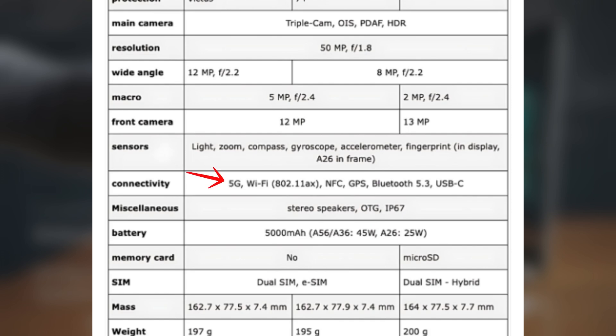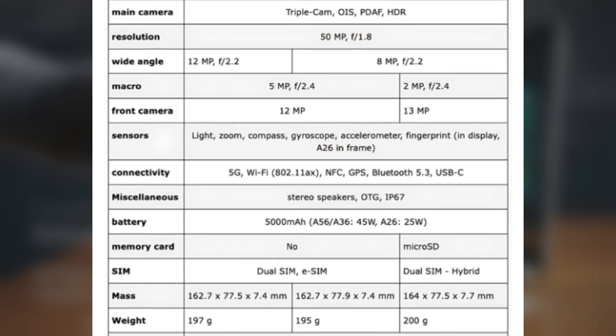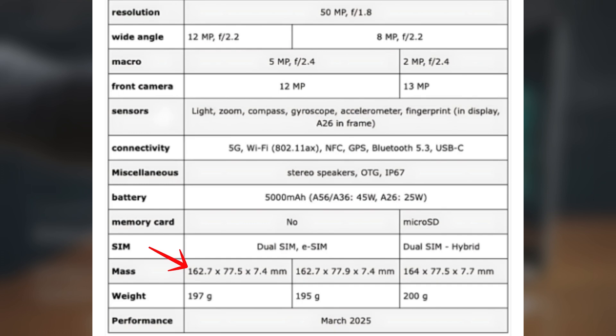Other features include 5G, Wi-Fi 6, Bluetooth 5.3, GPS, NFC, stereo speakers, an in-display fingerprint sensor, and an IP67 rating for water and dust resistance. The phone measures 162.7 x 77.5 x 7.4 mm and weighs 197 grams. However, it won't have a microSD card slot for expandable storage.